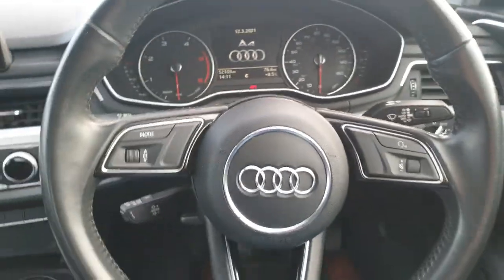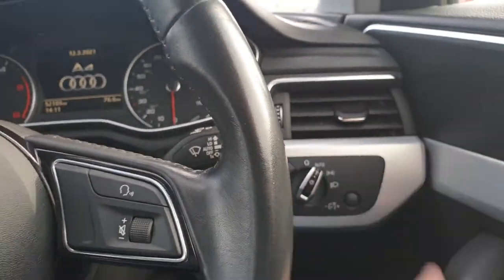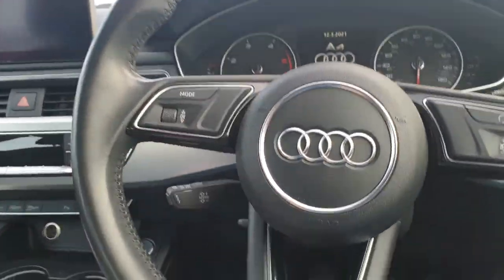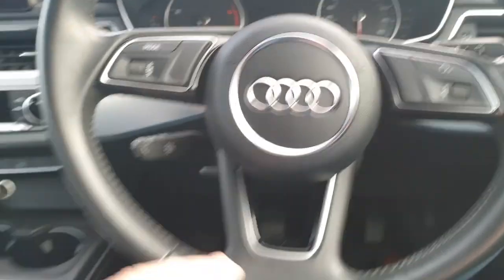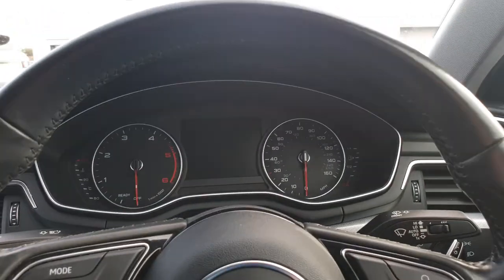Lovely looking multifunction steering wheel here. Starting from the right hand side of the car, we have our automatic light control, voice control, and trip computer controls just here as well. It is the three-spoke A4 design steering wheel, with it being the 2016 model. Cruise control, which is one of the optional extras for this car.